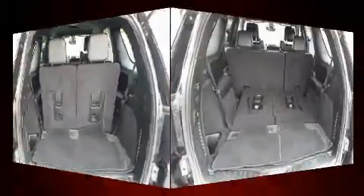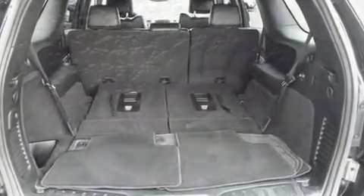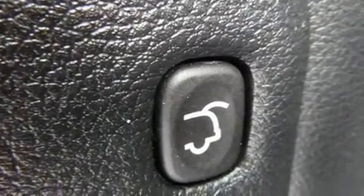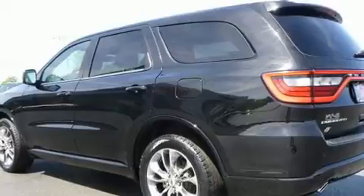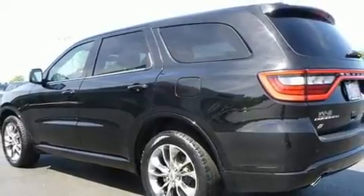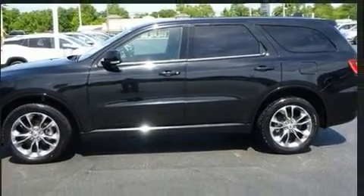Dodge ensures the safety and security of its passengers with dual front impact airbags, head curtain airbags, traction control, brake assist, anti-whiplash front head restraints, ignition disabling, an emergency communication system, and four-wheel disc brakes with ABS and electronic stability control, supplementing mechanical systems to maintain precise command of the roadway.